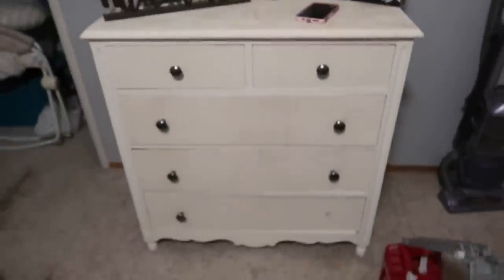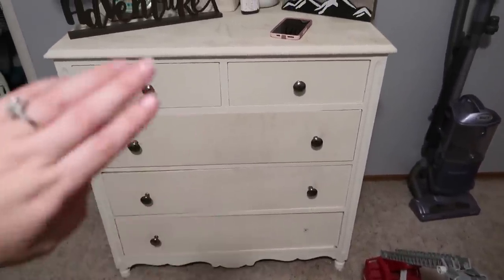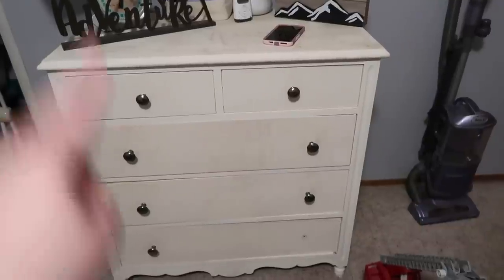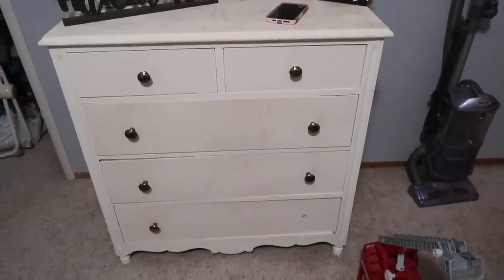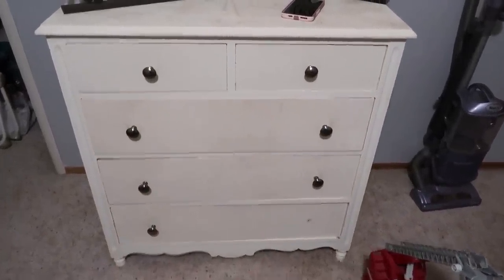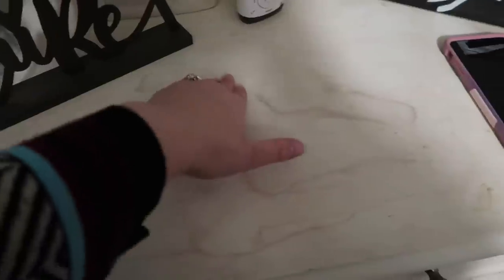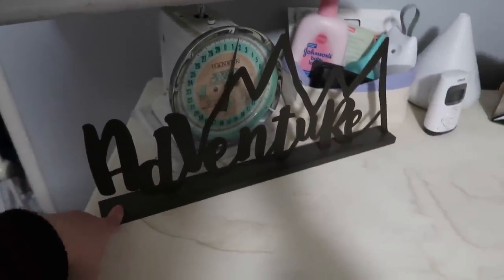This dresser has been in Tav's family — it was originally green, then light blue, then we painted it black when we had Hunter, and now we painted it white. But we used chalk paint and didn't seal it, so everything that spills damages it. We had a humidifier up here and the water took some of the paint off and left rings everywhere — so that was great.